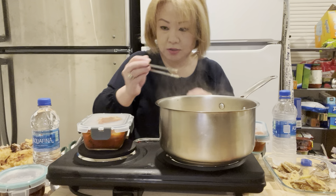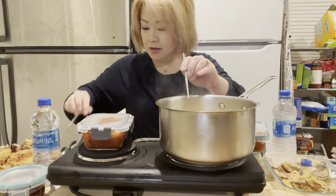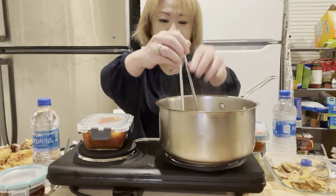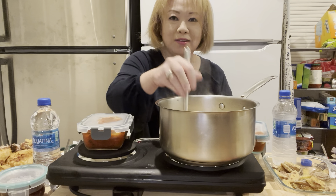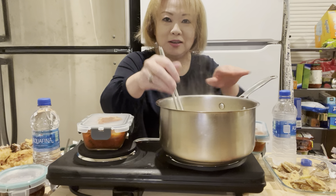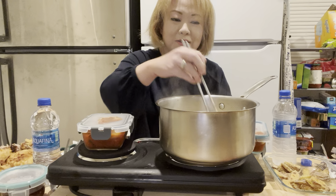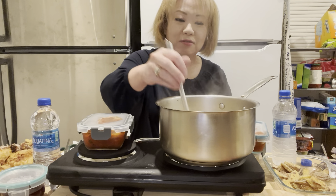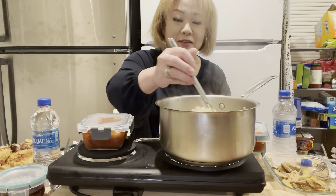Oh my gosh! Today I brought the stainless steel chopsticks — goes along with the stainless steel pot. Wow wow wow wow, looks good!